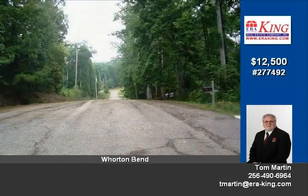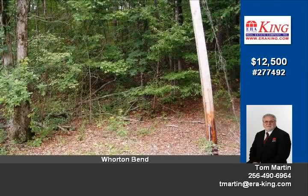It's priced right, only $12,500. Won't be around long. Tom Martin is the contact to set up your purchase: 256-490-6964.